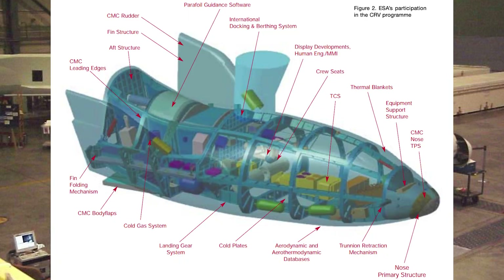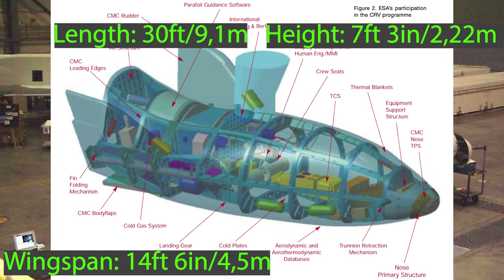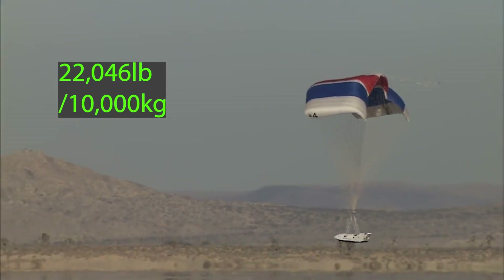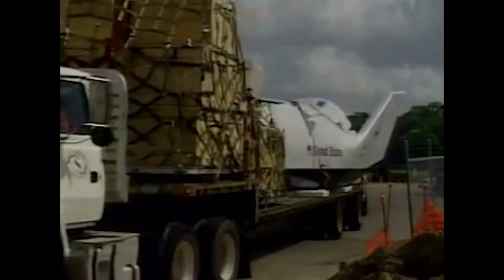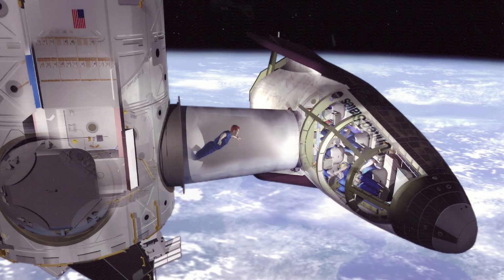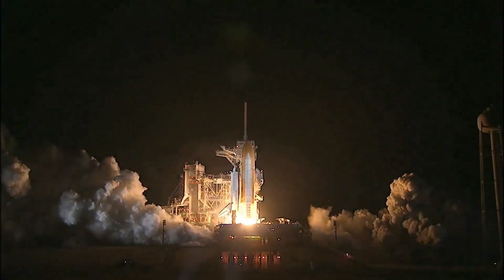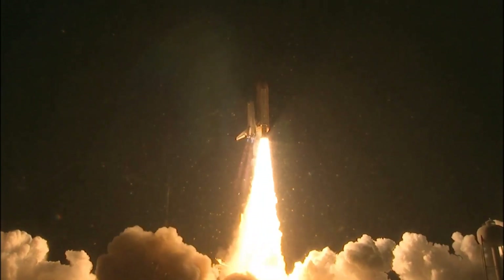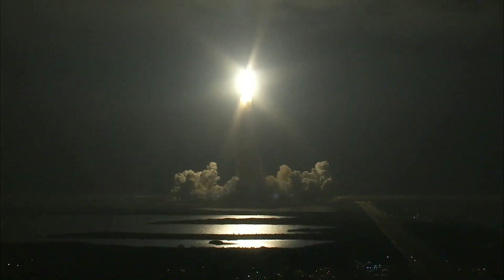The X-38 crew rescue vehicle was to measure 30 feet in length, 7 feet 3 inches in height, have a wingspan of 14 feet 6 inches, a cabin volume of 416 cubic feet, and a maximum landing weight slightly above 22,000 pounds (10,000 kilograms). It was designed to return all six astronauts from the ISS to Earth in an emergency, though it could carry up to seven people. It was projected for launch aboard the space shuttle, although both NASA and the European Space Agency agreed to develop a prototype capable of launching on an expendable launch system such as the Ariane 5.